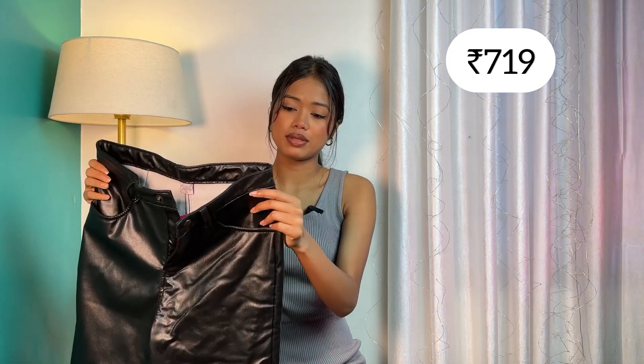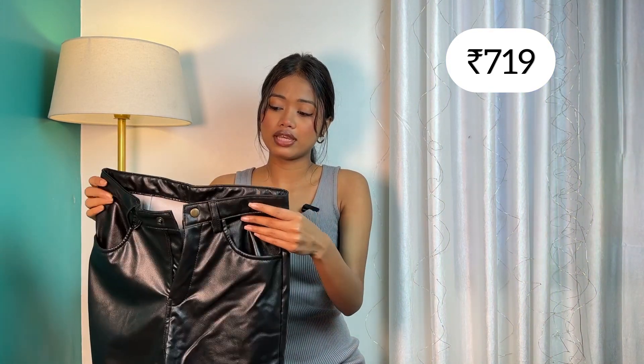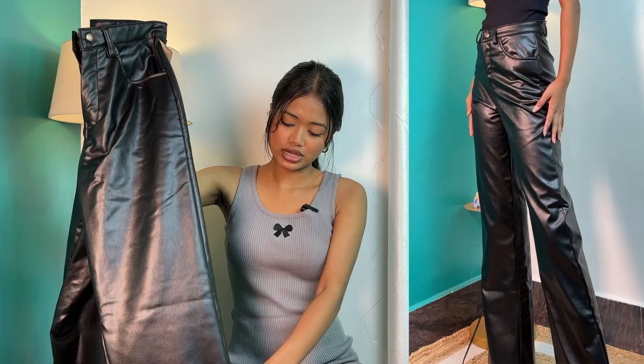Now let's go to our second item — we have leather pants. Leather pants are an every-winter trend. You'll see people wearing leather pants every winter. I already have a pair but they're skinny fit. Since skinny is not as popular now, I've taken this wide-leg, straight-fit leather pant.